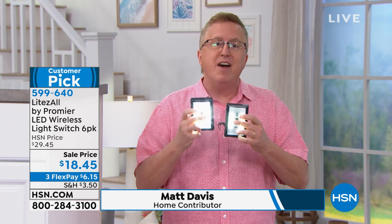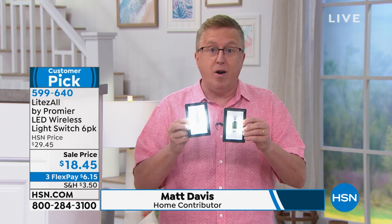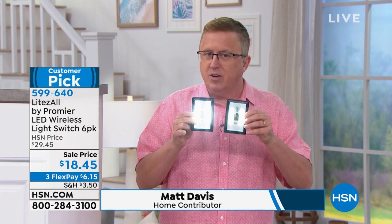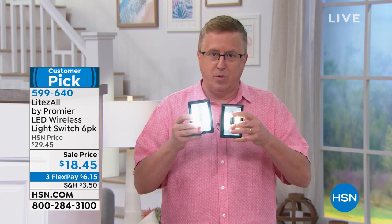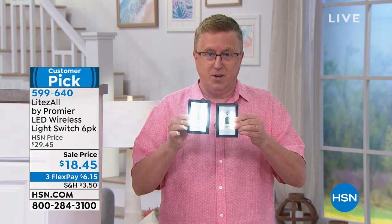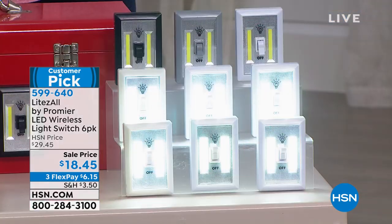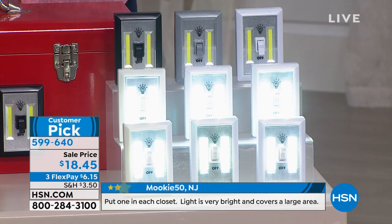Every house has those dark spaces. Walk through your house mentally — under the stairs, inside that cabinet where you always have trouble. This is the solution. Remember you're getting six of these. You can only hold two at a time, but you're getting six — your choice of white, gray, or black. Each one is battery powered.